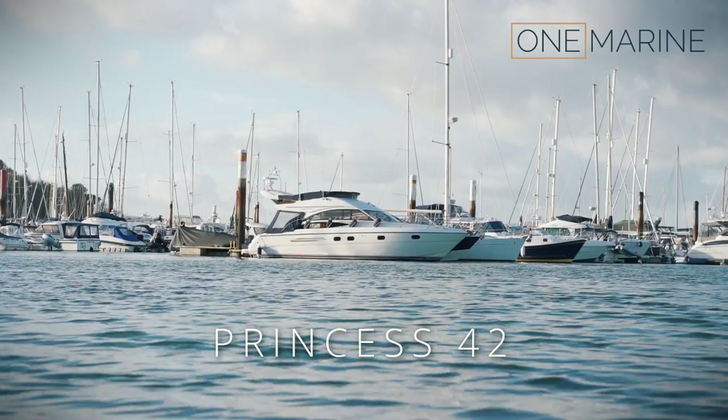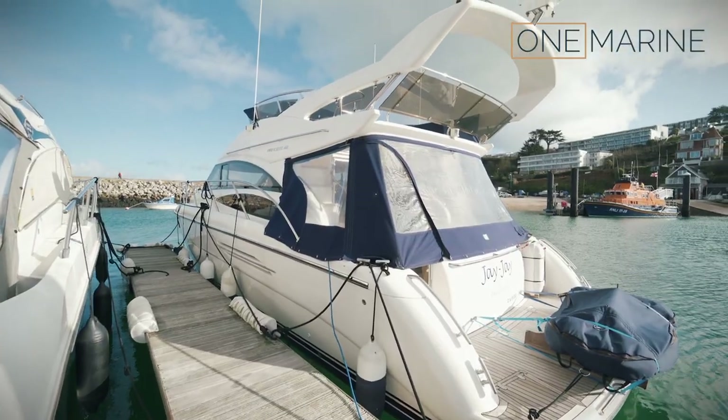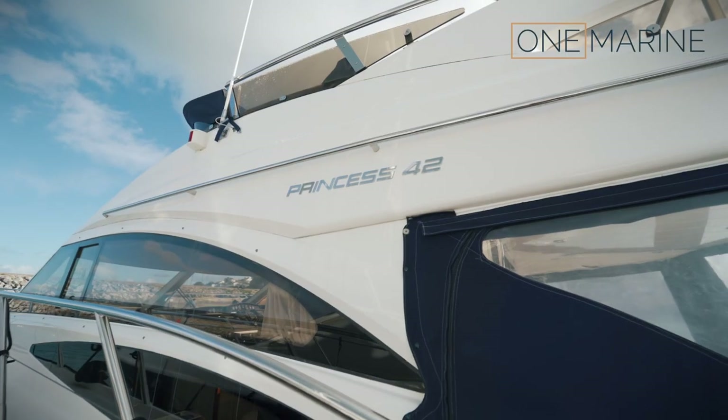This particular boat we sold about seven years ago, if I get my maths right, to the current owner and he's loved it — he's really looked after it.